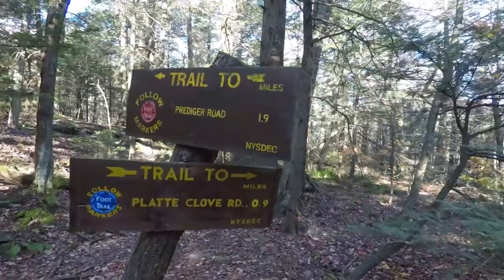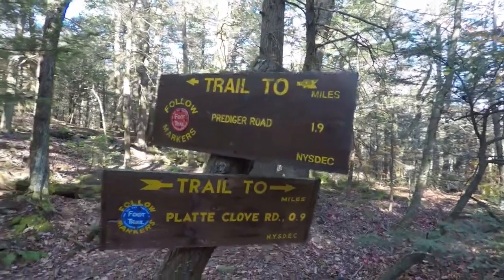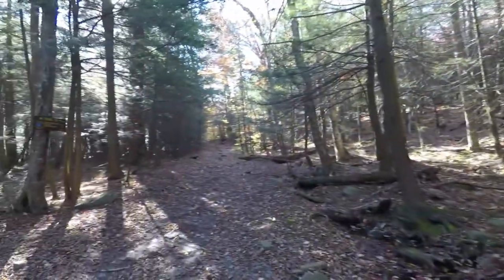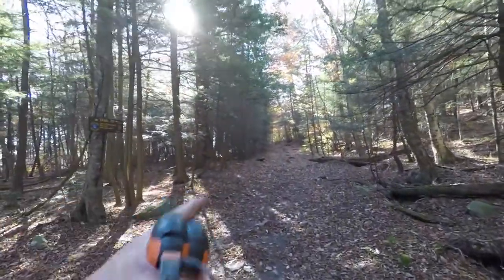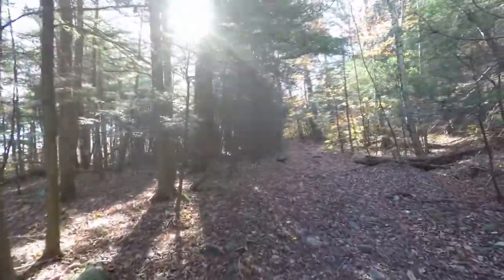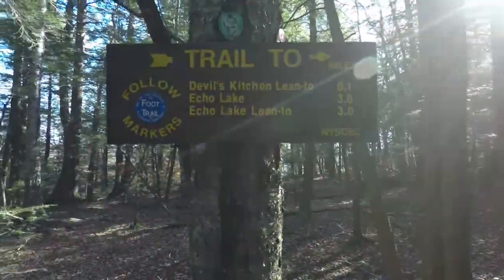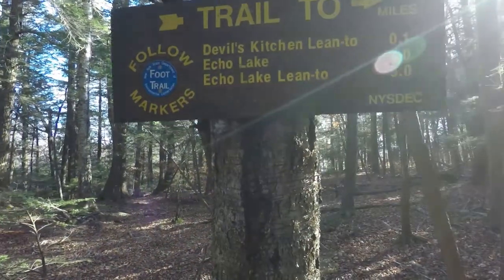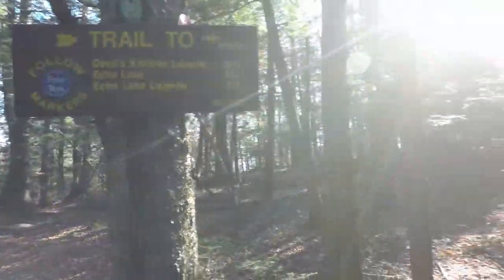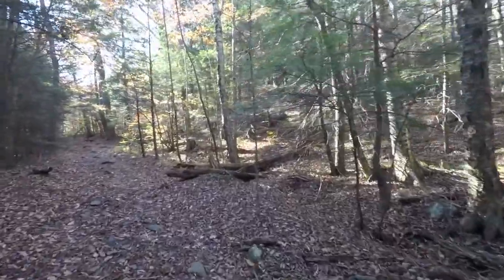We're at another trail junction. We did 1.9 miles already. There's a blue trail here that goes up that way, heads up to Overlook Mountain — that's another great hike — and Echo Lake. There's a lot of stuff up there. Echo Lake has a lane to it, that's another three miles up. I think that's going to be a hike in the future.